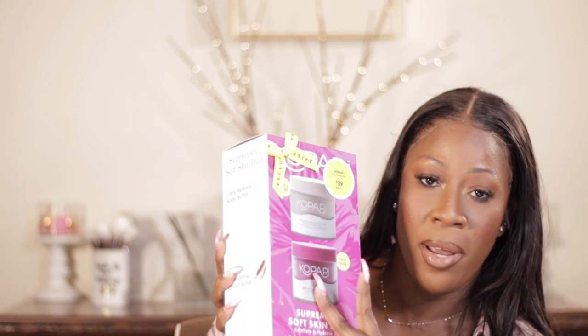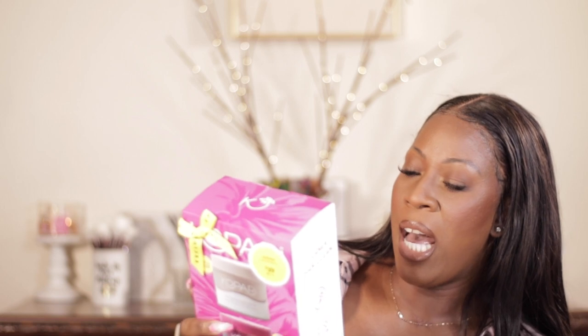Still on the skincare theme, I picked up this Kopari set. This is my first time using it, but I've heard so many good things about it. My Tree Hut does an amazing job and I love it, but sometimes you have to diversify. This was a super soft skin duo — retails for $39, but the value is $60. Kopari is vegan and cruelty-free. What's included is the Ultra Restore Body Butter and the Exfoliating Crush Scrub. I've actually never really tried anything from Kopari before, so I'm excited to try it.